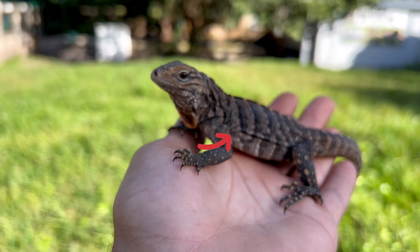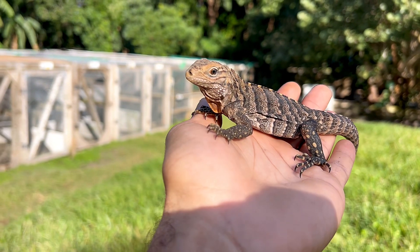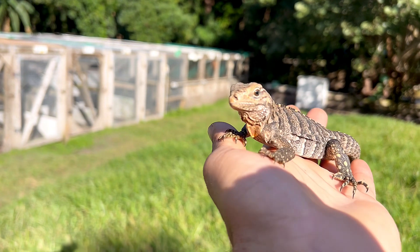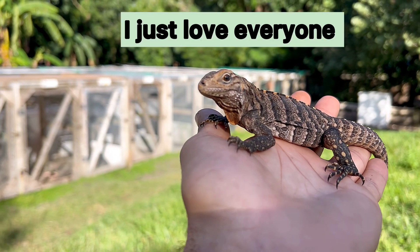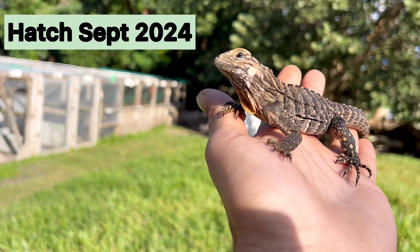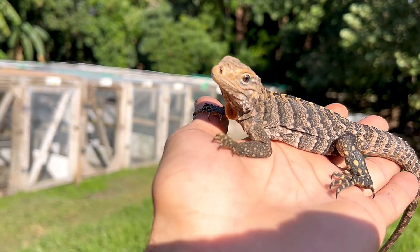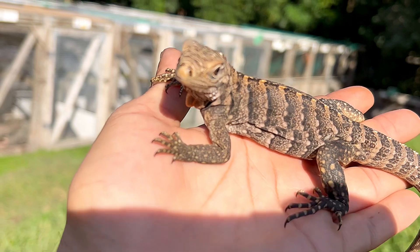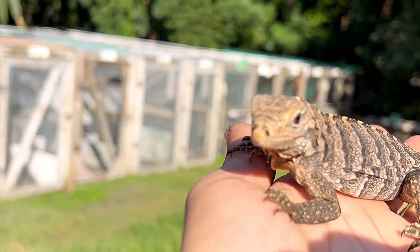Another neat thing about these Cubans is they're the most naturally tame without putting much work or effort into them — they're puppy-dog tame. You can see this is a young male I just took out of the enclosure; first time I'm actually holding him this long and you can see he's not skittish at all, very observant. Cubans are really the tamest of all Cyclura species, carrying those nice dark chevrons — those black lines going through the body — making them a much darker animal overall.